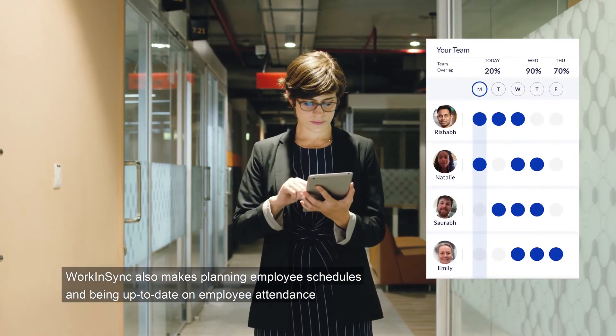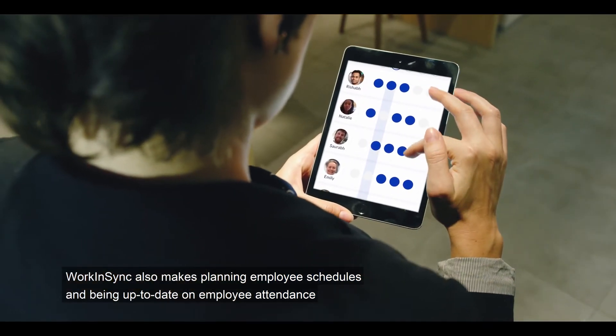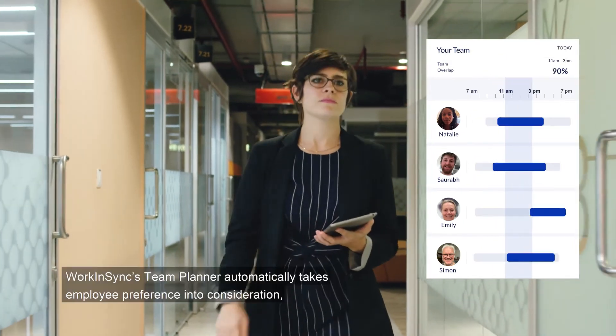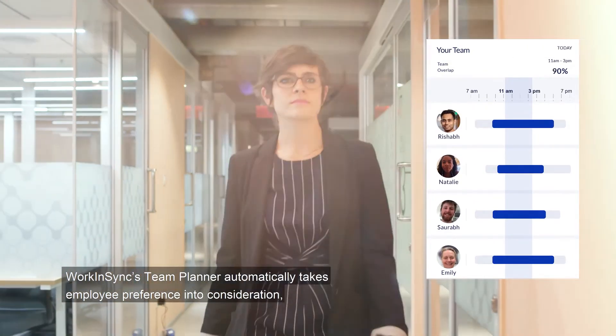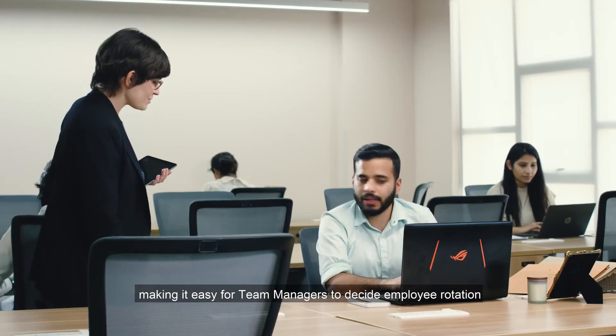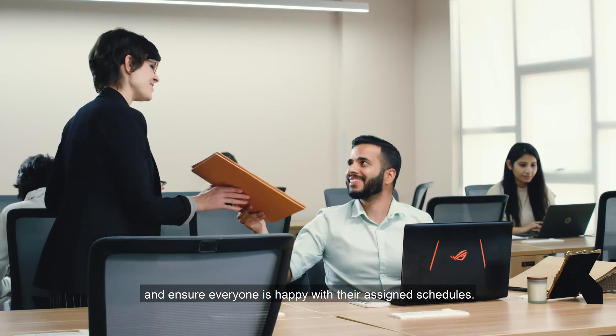Work in Sync also makes planning employee schedules and being up to date on employee attendance and project timeliness easier for team managers. Work in Sync's team planner automatically takes employee preference into consideration, making it easy for team managers to decide employee rotation and ensure everyone is happy with their assigned schedules.